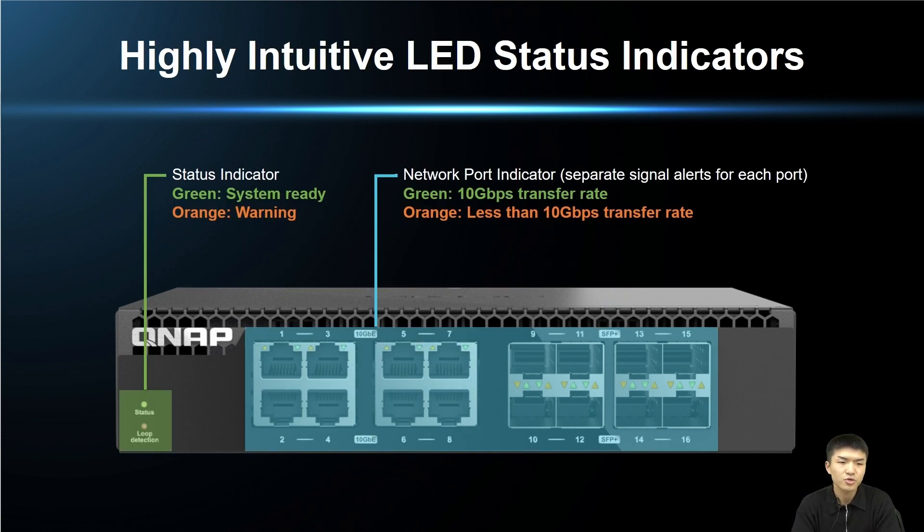This switch uses highly intuitive LED status indicators. The green block on the left is the switch status — green means the system is normal, and orange means there is a problem with the switch. The blue block on the right side is the network status indicator, with separate indicators for each of the 16 network ports. Green indicates a 10Gbps transmission speed, while orange indicates a transmission speed below 10GbE.